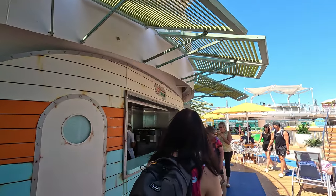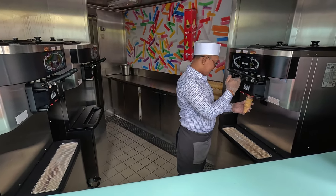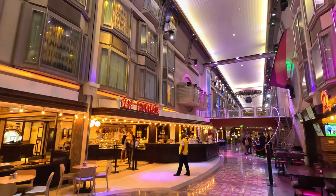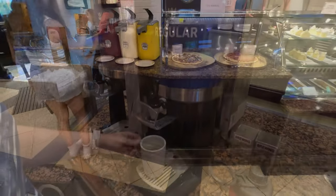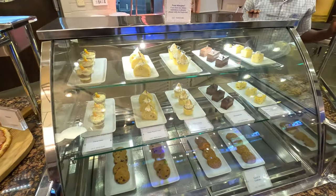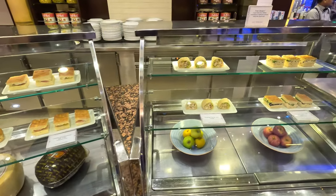We can't forget the ice cream station. The soft serve ice cream station is on the other side of the pool from El Loco Fresh, and they had vanilla, chocolate, and swirl. Let's jump down to the Royal Promenade, where you'll find the 24-hour Café Promenade. In here you can get complimentary coffee and tea, pizza, different desserts and cookies, pre-made sandwiches, some wraps, and fruit.